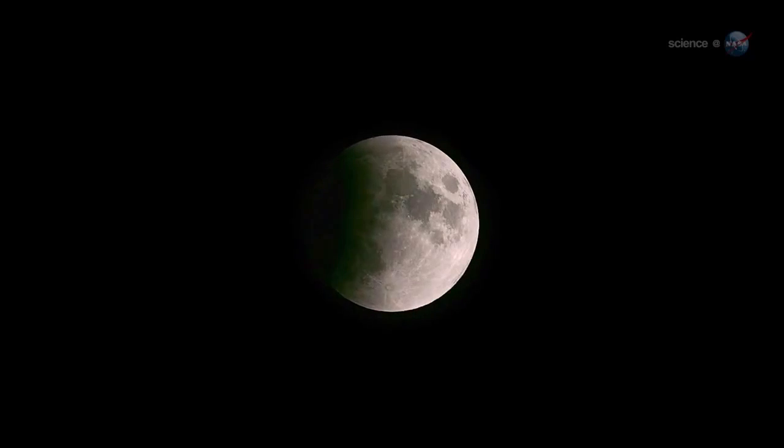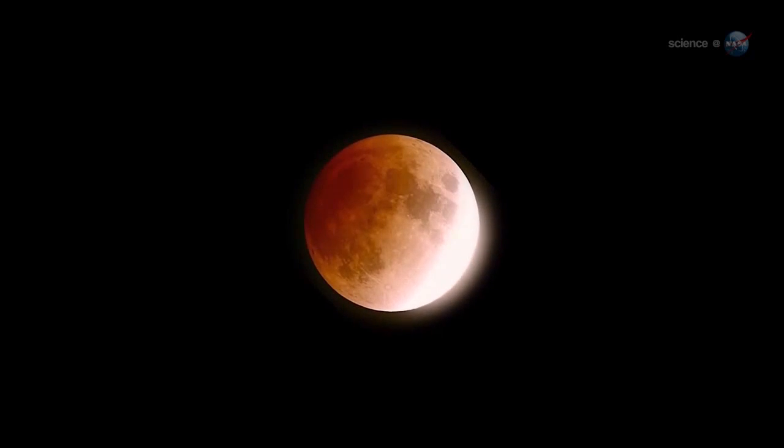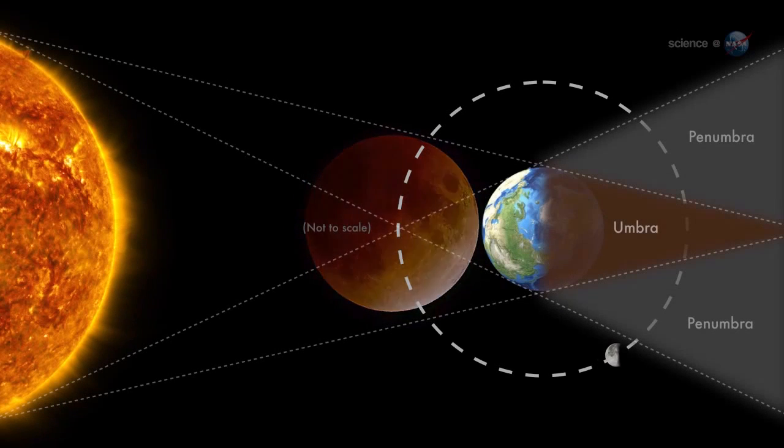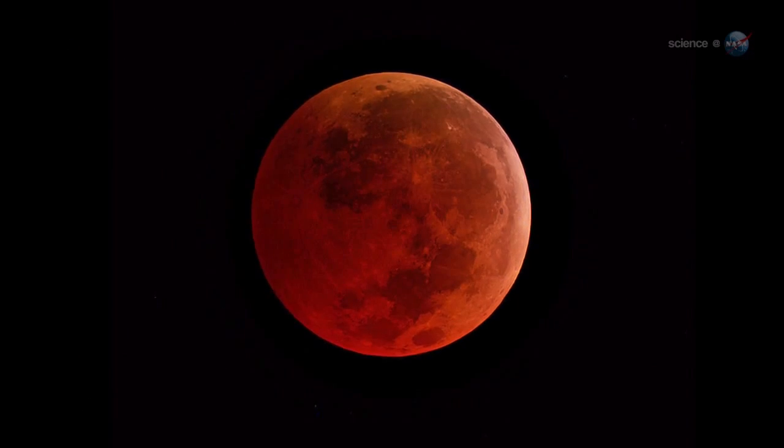West coast observers are even better positioned. The moon will be high in the sky as totality slowly plays out between 3:25 a.m. and 4:24 a.m. Pacific. During a lunar eclipse, the moon passes deep inside the shadow of our planet, a location that bathes the face of the moon in a coppery light.